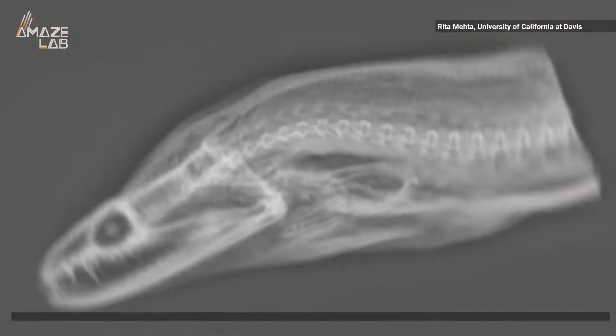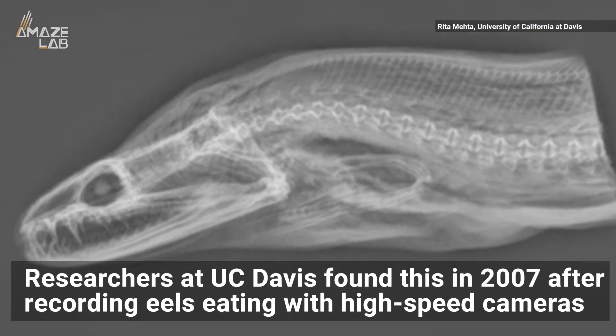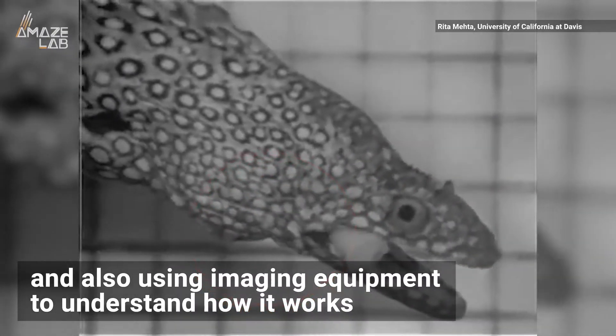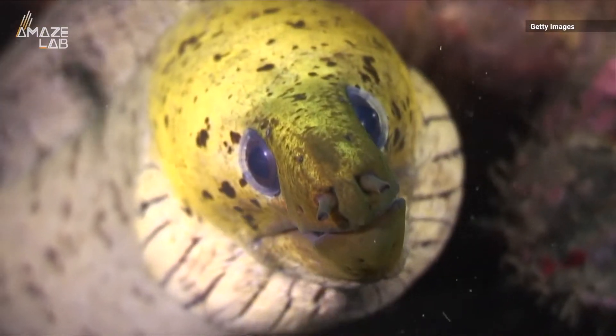The entire process takes just fractions of a second. Researchers at UC Davis discovered this in 2007 after recording eels feeding in a lab with high-speed cameras and using imaging equipment to understand how it works.